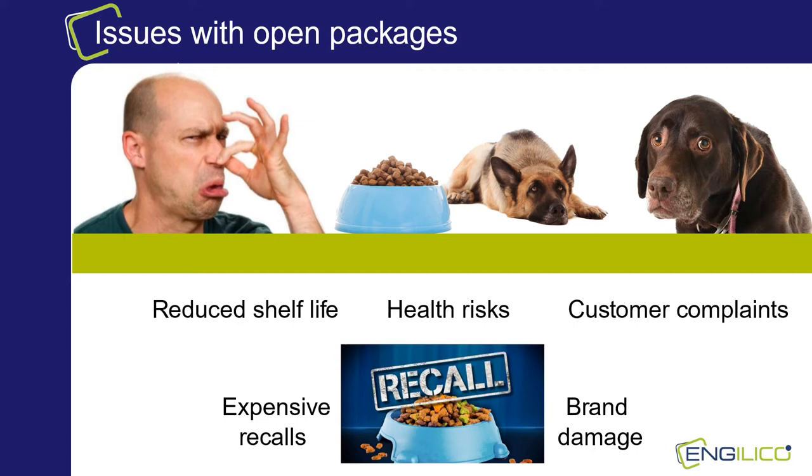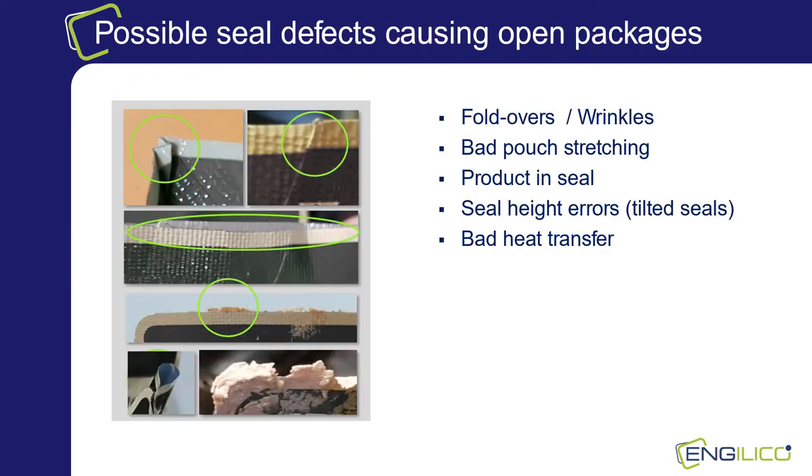When sealing flexible packages there are different issues that can cause open or leaking packages. The first type of issue that creates open packages are folds, foldovers or wrinkles in the seal. Another issue is product in the sealing area. Specifically for wet pet food where many gluten sauces or gels are used in the recipe, there is a considerable risk that during the filling process undesired product sticks in or around the sealing area.